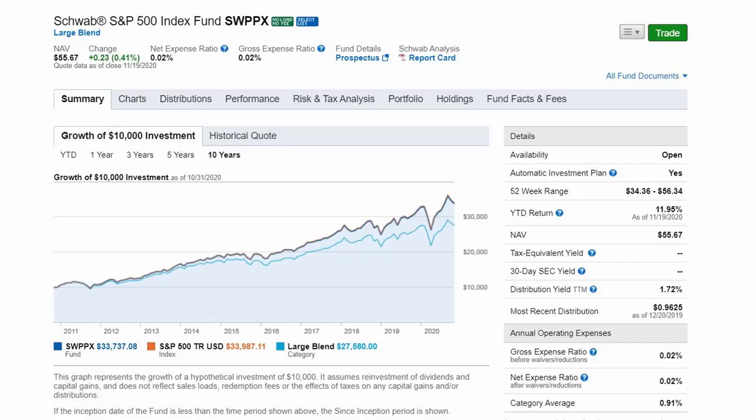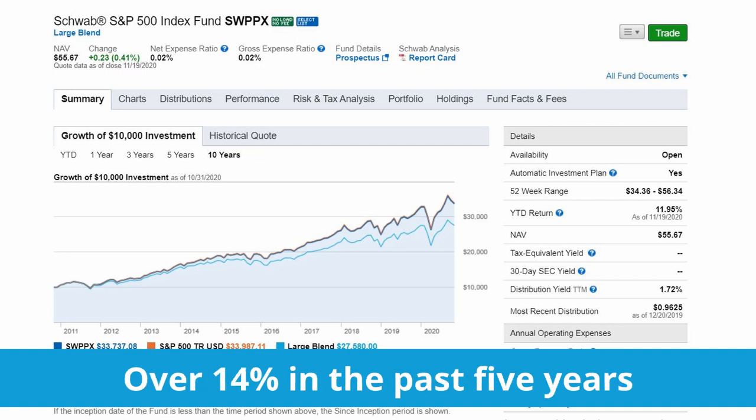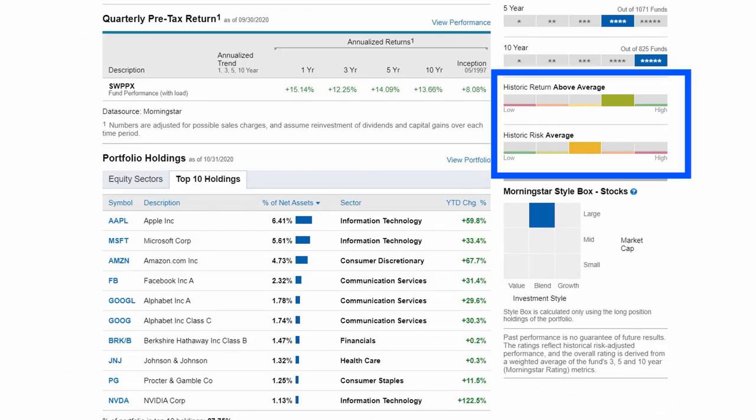When we look at the returns, since its inception in 1997, it has generated over 8% annualized returns per year and over 14% in the past 5 years. While past performance does not guarantee future results, the historic return is above average which is fantastic, and historic risk is above average investing in big name companies. There will be fluctuations year to year, but it is an upward trend over time.